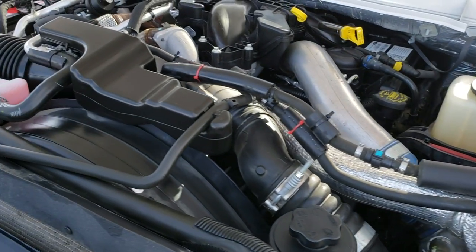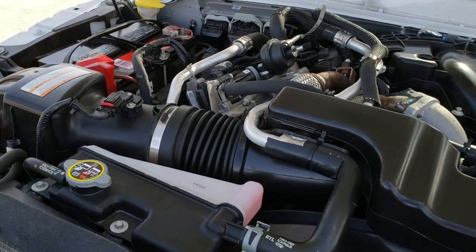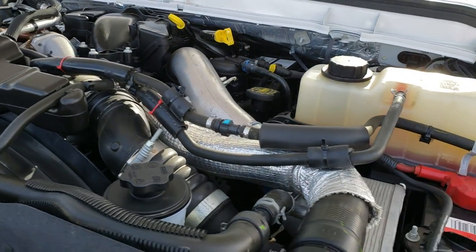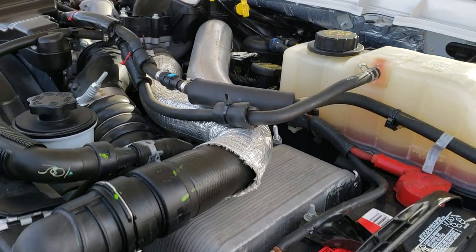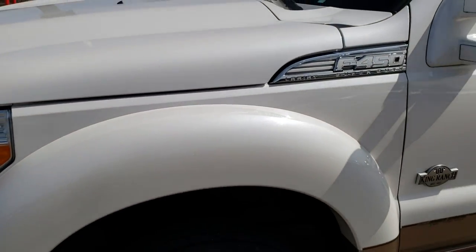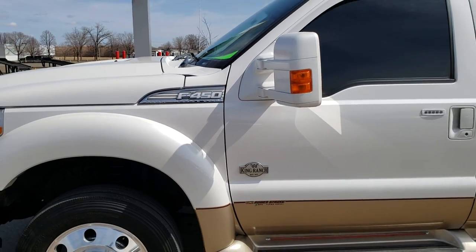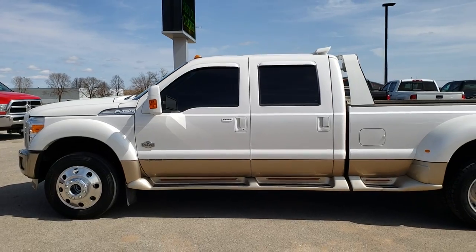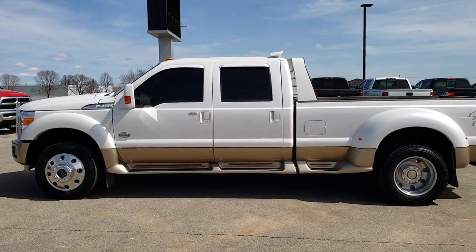Engine bay is very clean, runs very smooth. This truck has been fully safetied and inspected by our service shop, has a fresh oil and filter change, and all the fluids have been checked and topped off. The truck has been gone through mechanically 100% and is 100% ready to go. I would highly recommend it from a quality and condition standpoint — don't think you're going to find a 2014 much cleaner than this.